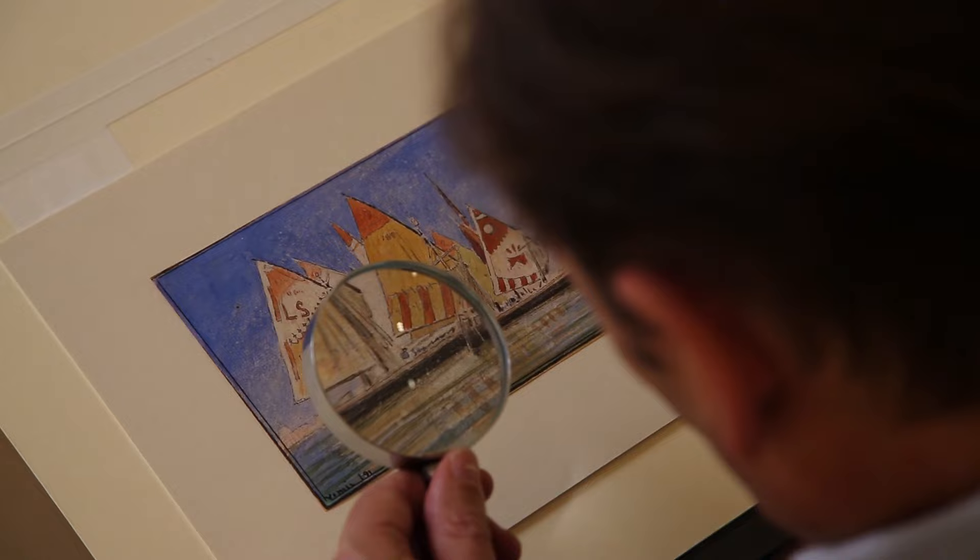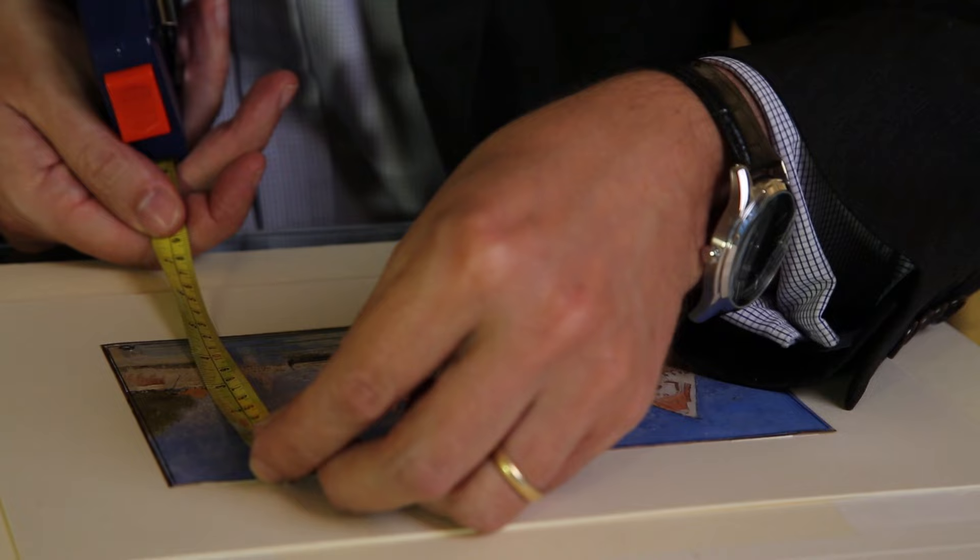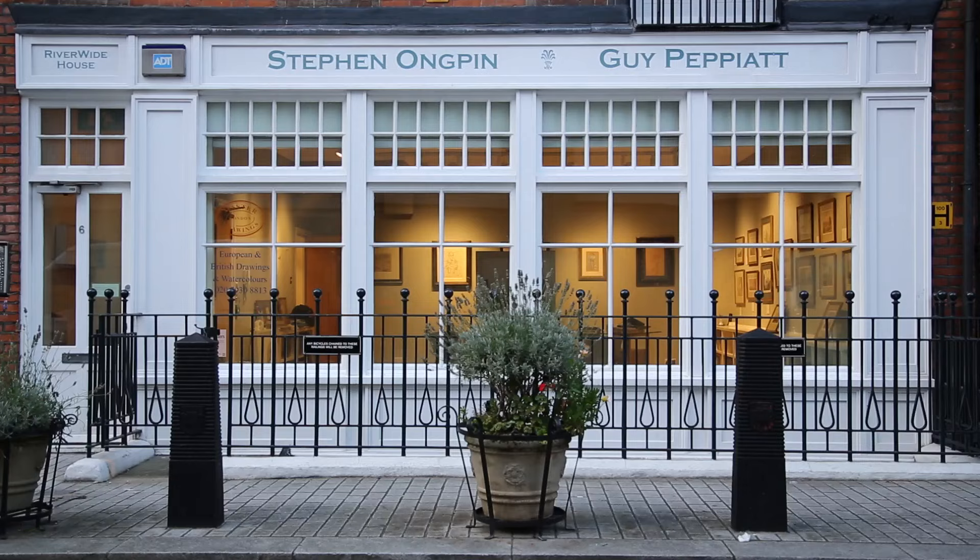I think the one vital thing is the condition of a watercolour. Anything on paper is prone to fading over time — it can be damaged by light. So the important thing is to look at pictures in good condition: the colours are strong, and equally there should be no tears to the paper. Part of it is the beauty of the pictures; the quality of them is fantastic.